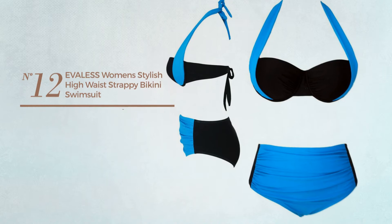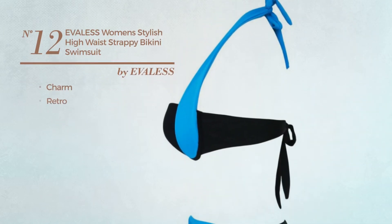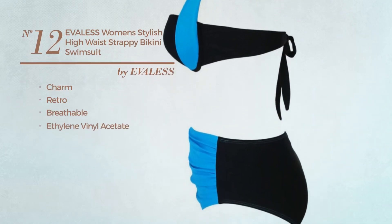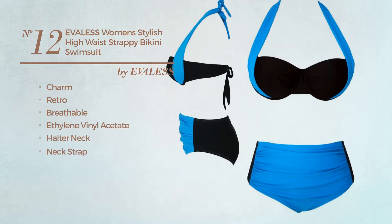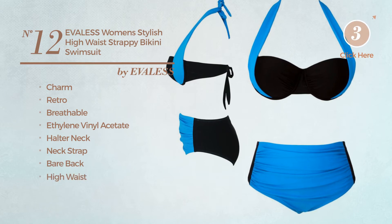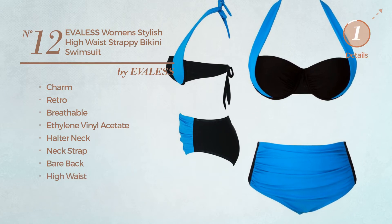Number 12: Featuring a charm retro inspired influence, made of breathable ethylene vinyl acetate. This suit set includes a halter neck, neck strap, bare back, and high waist. Available in 4 other colors.